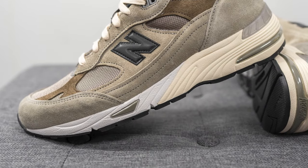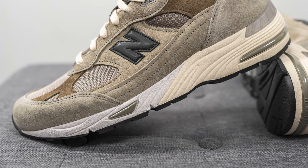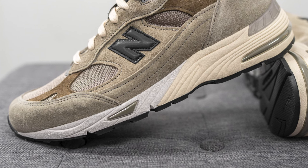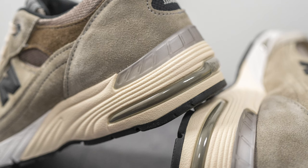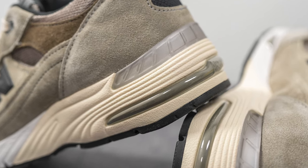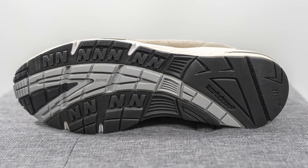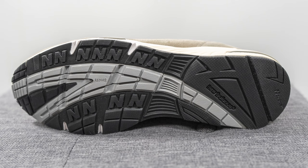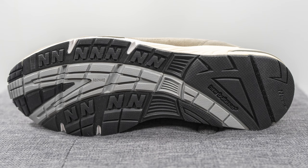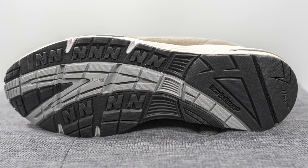The upper of the 991 sits atop a full-length Abzorb foam midsole. The midsole is painted white on the forefoot and a darker cream on the heel, with visible Abzorb windows and a darker triangular overlay wrapping around both sides of the heel. Turning the shoe over to the bottom, this is the traditional 991 outsole — a combination of black and gray rubber with an N-shaped traction pattern on the forefoot and New Balance branding in the center of the heel.